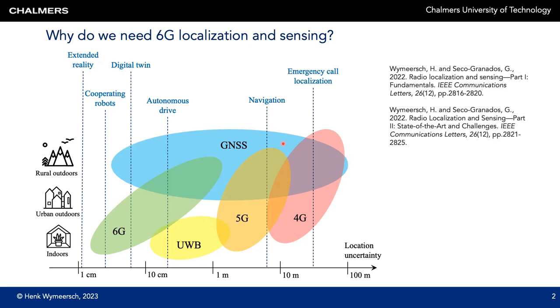The blue blob represents GNSS and it can cover all levels of location uncertainty, but only in a clear outdoor scenario where sufficient number of satellites are available. The green blob represents 6G, which should cover extremely challenging use cases with accuracies down to centimeter level. For more background on the basics of radiolocalization, sensing, and the enablers to achieve this extreme accuracy in 6G, I refer you to the two communication letters shown here on the right, for each of which there is a dedicated YouTube video available.